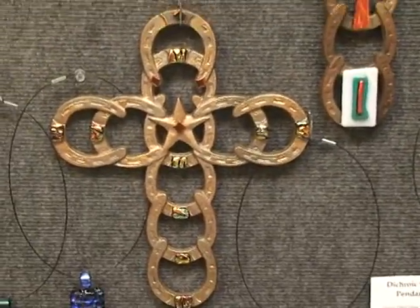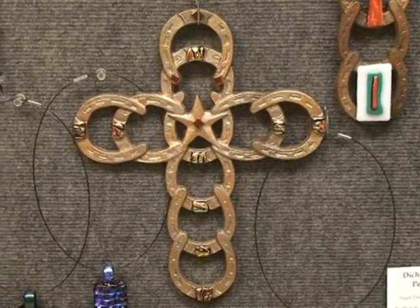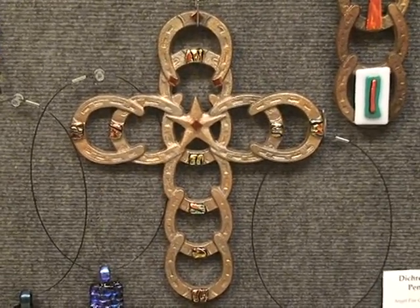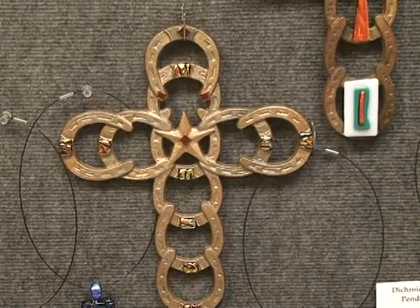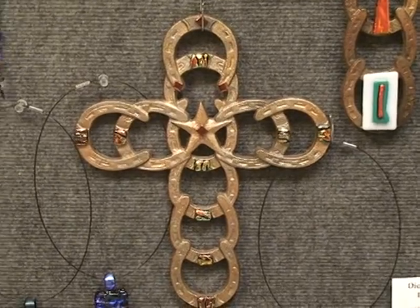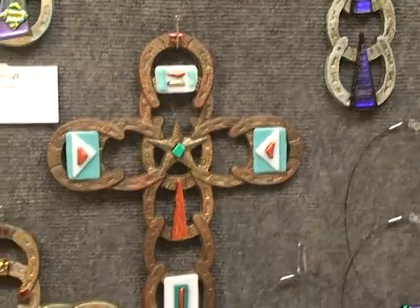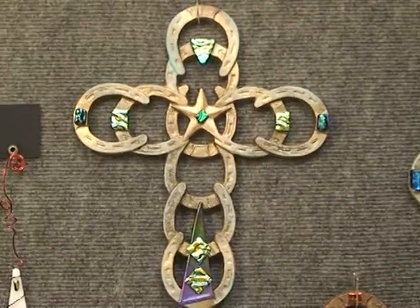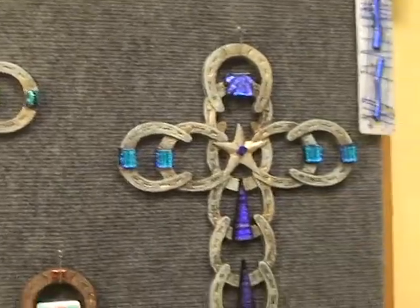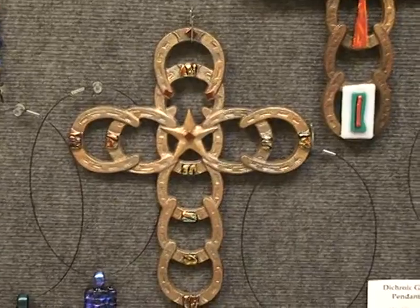And then here we have another cross. This is done with recycled horseshoes welded together, and also mounted with glass. Lovely work, Rhonda Davis.